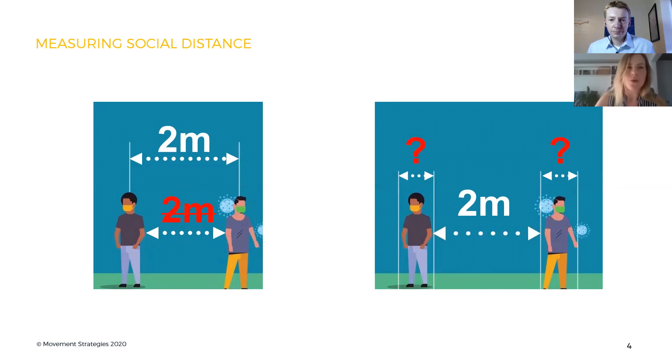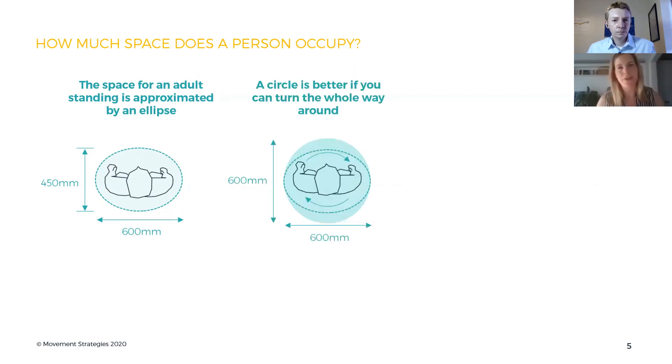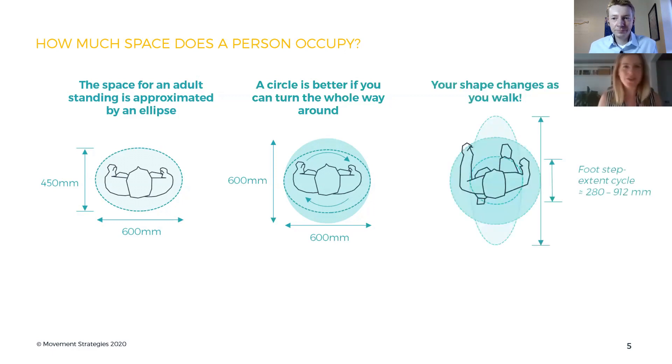So the real question here is: how wide is a person? If we need to know how to space people out, we need to know how much space a person occupies. We collect data and measure lots of people, and generally it's accepted that the space a person needs is about 600 millimetres by 400 millimetres — and that's an ellipse. That's not the size of an actual person; it's the space they occupy as they're swaying, moving, standing, moving from foot to foot. And if you think a person might turn all the way around, a circle might be a better shape to use. Your shape actually changes as you walk — you're getting bigger and smaller through your step cycle. But we have these baseline measurements and can start to look at what that means for social distancing.